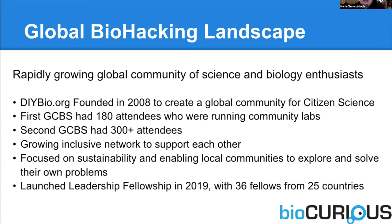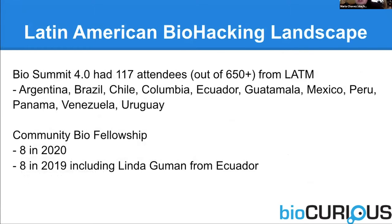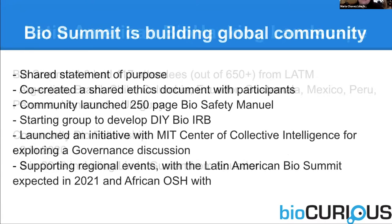To help people learn how to run these community labs, we launched a fellowship program through the MIT Media Lab, partnering with the Harvard Kennedy School. The first class had 36 fellows from 25 countries. This past year we did it again and had another 36 fellows from 27 countries. What we do is a summer fellowship teaching people how to be community leaders and how to inspire people with science. There's a lot of interest in community labs from Latin America.